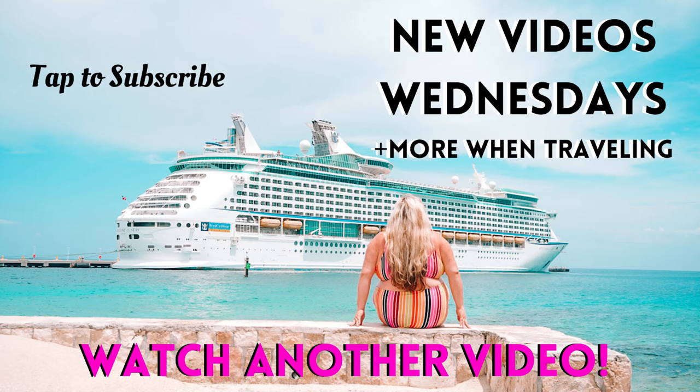Thank you so much for watching. Don't forget to subscribe, like, and comment. Let me know if you want to go here. See you next time!